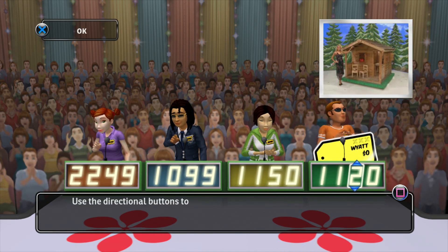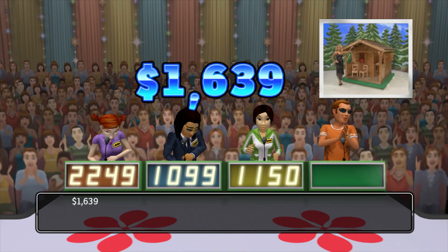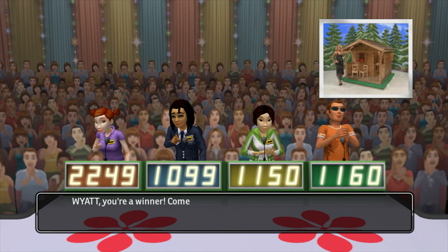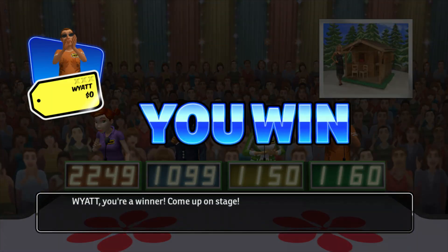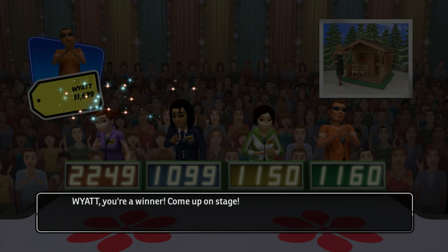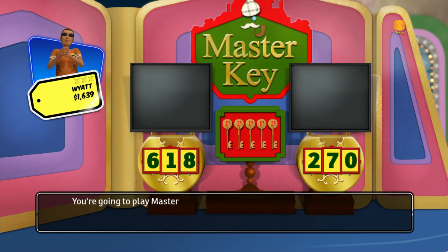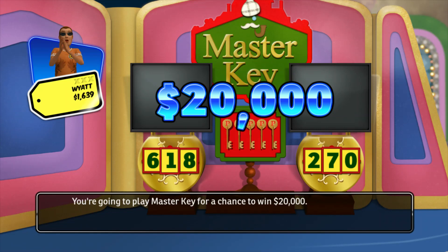What is your bid? The actual retail price is... Come up on stage! You're going to play Master Key for a chance to win $20,000!